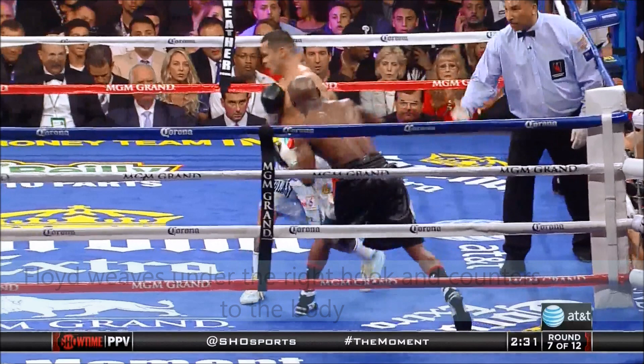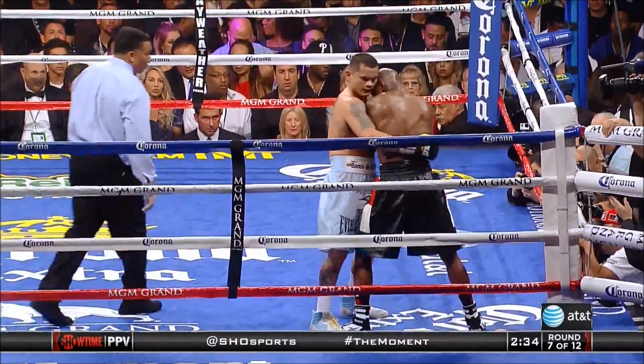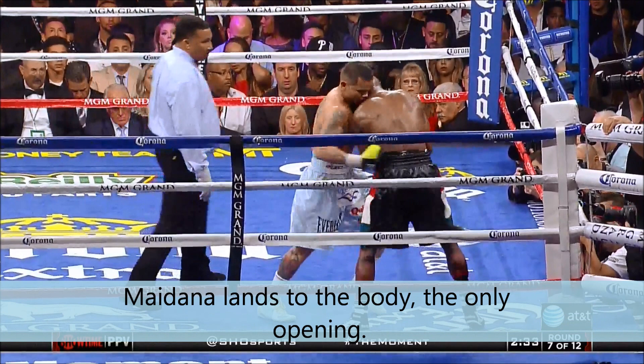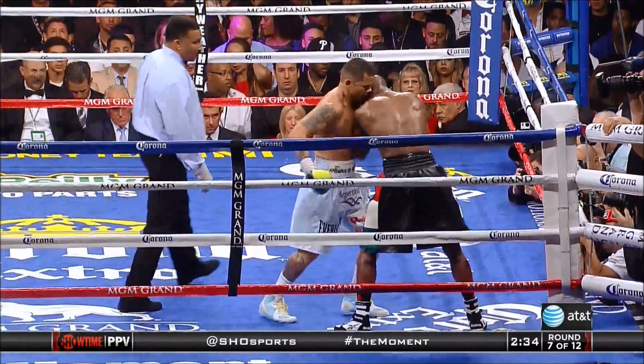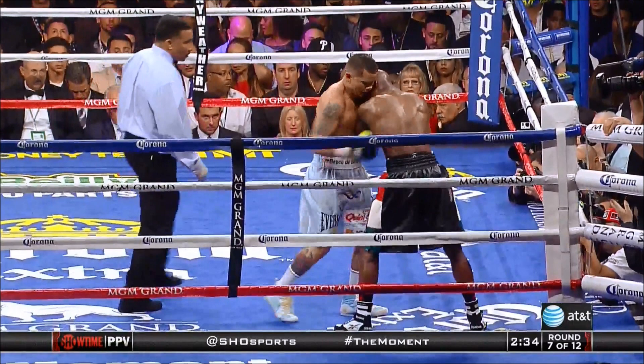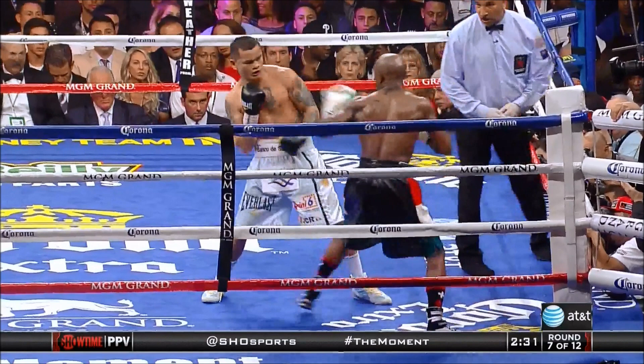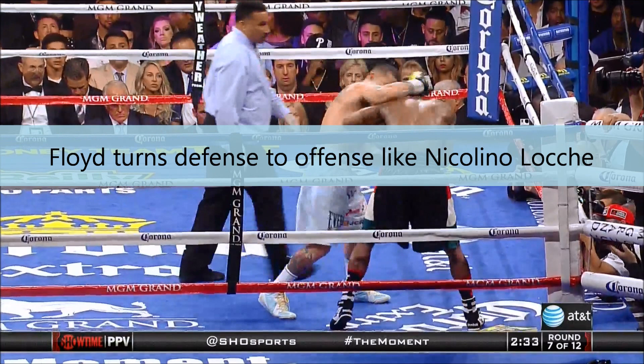What Maidana does here is he's looking for the areas which are open on Floyd. This is very smart for Maidana because Floyd's defense is so good — he gives you so little to actually aim and target on his body. So Maidana does a good job of finding the only spot which is available, which is his left side. He hits it with a good body shot and tries to come over the top, which Floyd ducks and then goes to his body.